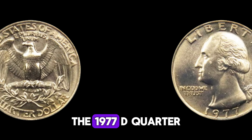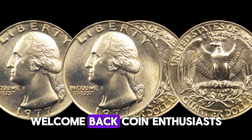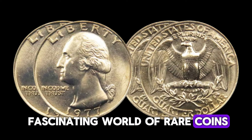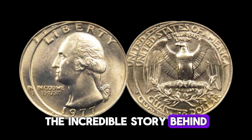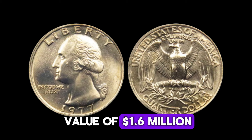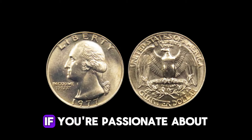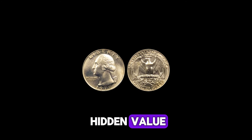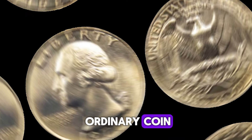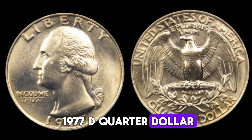Unveiling the mystery — the 1977 D quarter dollar coin worth $1.6 million. Welcome back, coin enthusiasts! Today we're diving into the fascinating world of rare coins. Get ready to uncover the incredible story behind the 1977 D quarter dollar that's astonishing collectors with its jaw-dropping value of $1.6 million. So what makes the 1977 D quarter dollar so special?